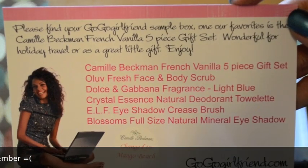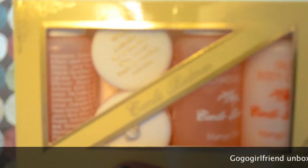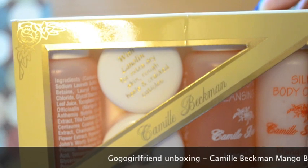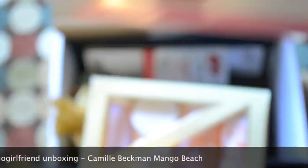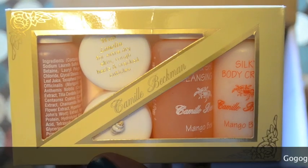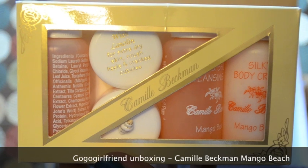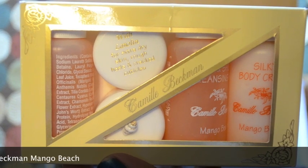I received six items in my November box. The first item is the Camille Beckman gift set. It was originally supposed to be French Vanilla, but a sticker indicates they changed it to Mango Beach. The Camille Beckman Mango Beach five-piece gift set contains glycerin hand therapy, coronet cream, silky body cream, hand and shower cleansing gel, and bubble bath. It's great as a travel pack or gift, and for members it's $9.99.